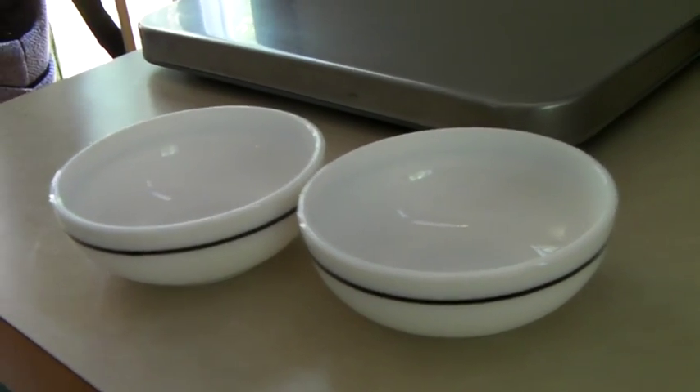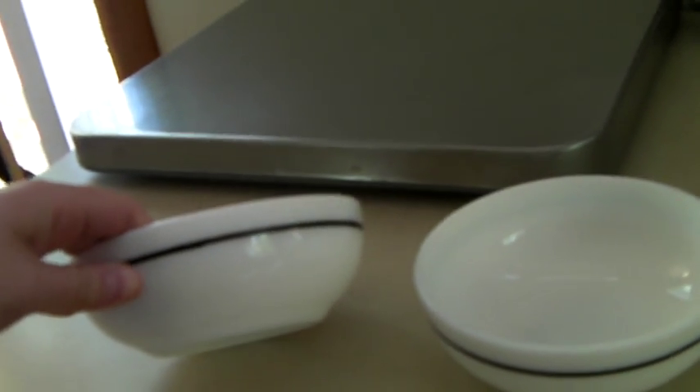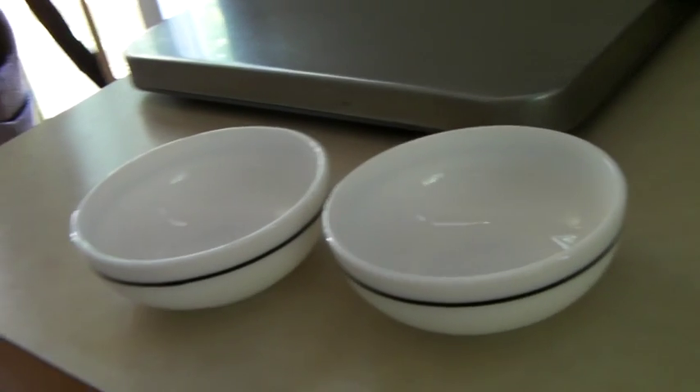These are a pair of vintage Anchor Hocking milk glass bowls with a little black stripe. I think they're so cute, and they sold for $31.